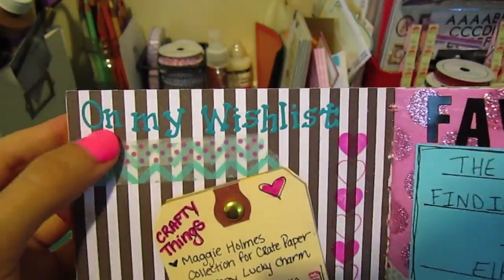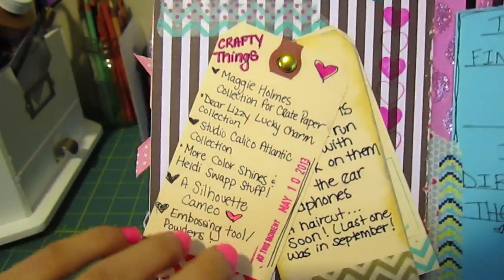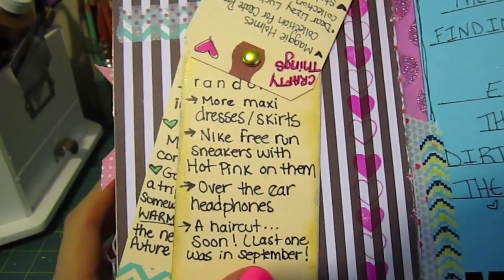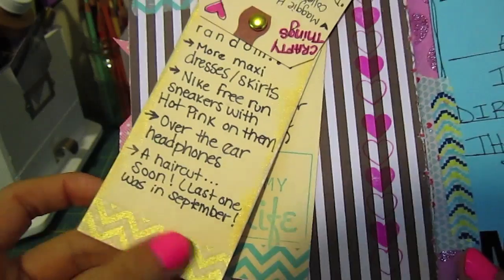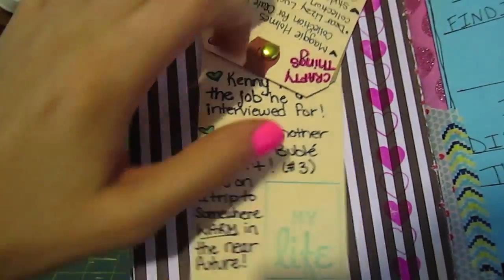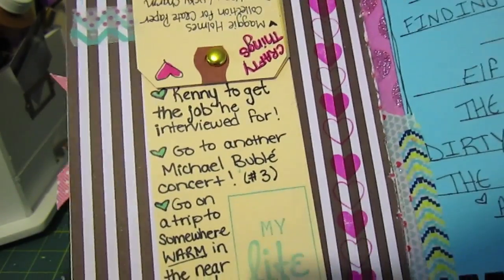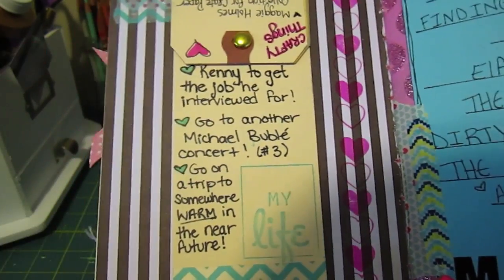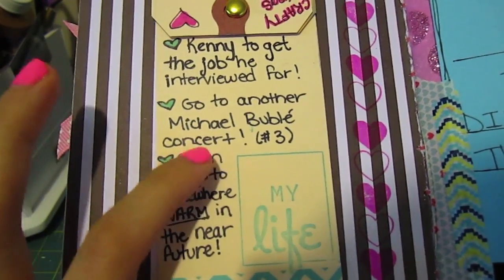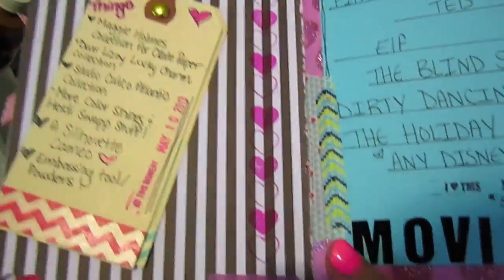Next is my wish list, which is kind of hard to see. I made three different wish lists on tags held on with a brad. There's crafty things — some of which I may have already ordered — and random things like clothes and a haircut. I have a bad habit of not getting haircuts and letting my hair grow for months. Also on the list: Kenny, my boyfriend, had a job interview and it's looking good, which might mean we don't have to move too far from home. And I'd love to go to another Michael Bublé concert — he has a new album out so more concerts to go to.